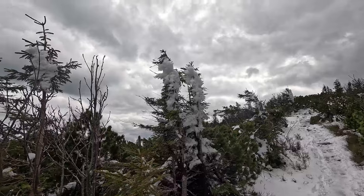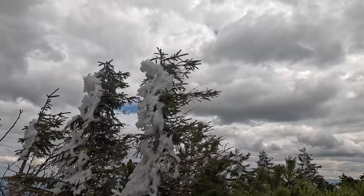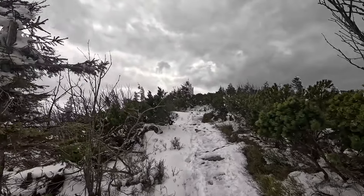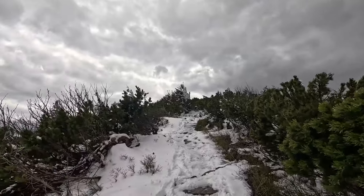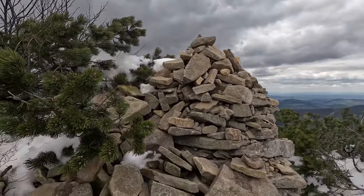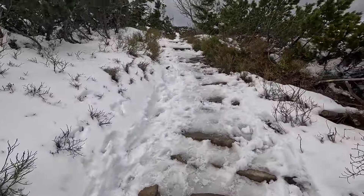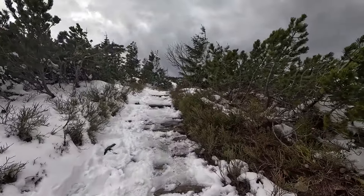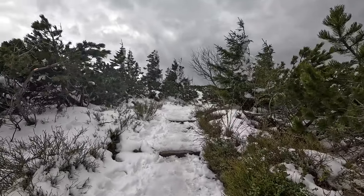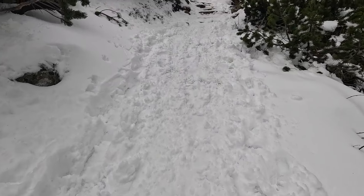I'm very close to the peak of Babia Góra. You can see how the storms have made the snow stick heavily on the trees — even the one right in front of me. Someone went to the trouble of making a heap of stones here — probably a waypoint or some sort of trail marking. The cat claws would definitely help here.